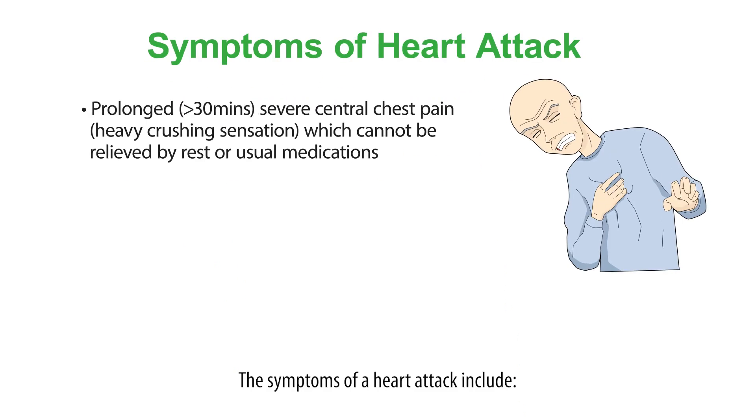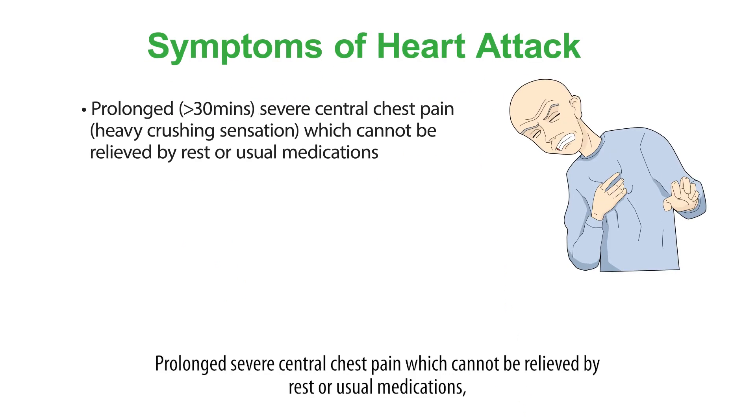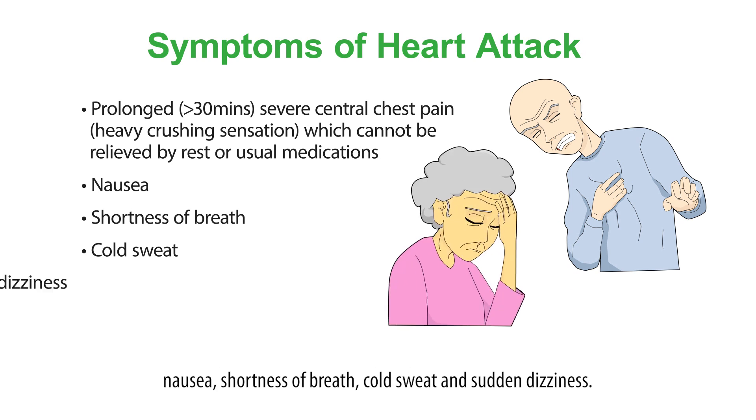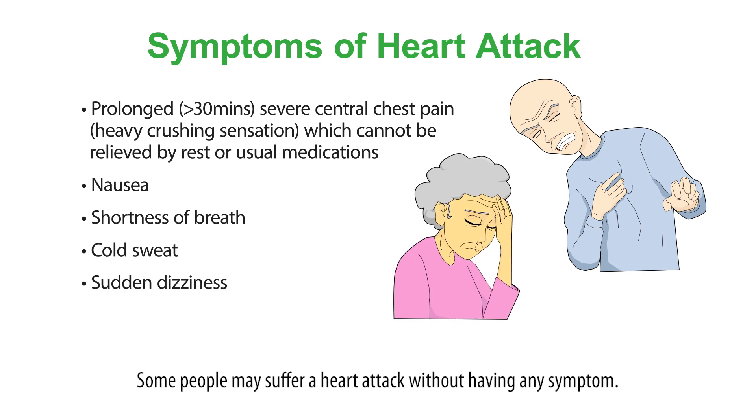The symptoms of a heart attack include prolonged severe central chest pain which cannot be relieved by rest or usual medications, nausea, shortness of breath, cold sweat and sudden dizziness. Some people may suffer a heart attack without having any symptoms.